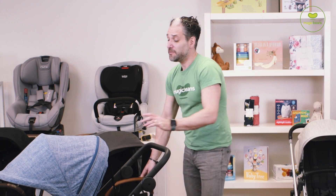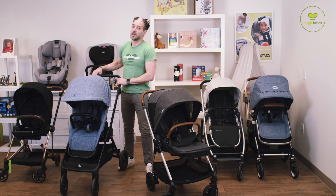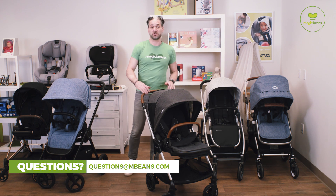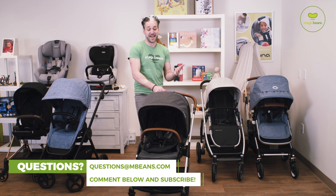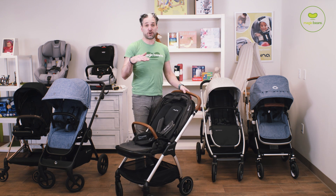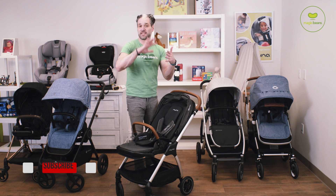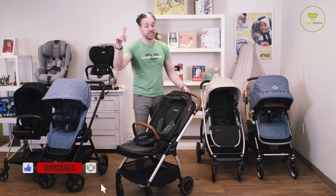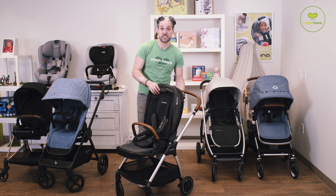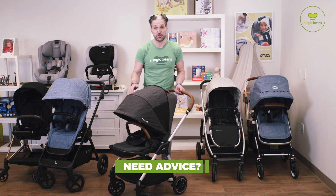If you have any questions about these strollers while you're watching or after, email me your questions to questions@mbeans.com. We've been helping parents figure out what strollers to buy for the past 15 years and our team of experts really know their stuff. Besides giving you great content on YouTube, we're about speaking to you one-on-one. Leave a comment below, email us at questions@mbeans.com, or give us a call at 617-383-8259.